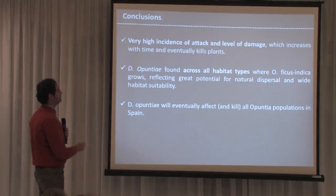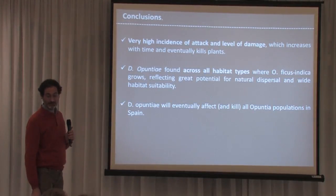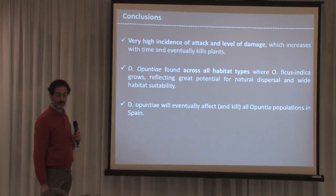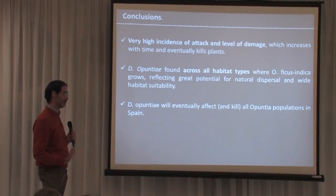In conclusion, Dactylopius has a very high incidence of attack and a very high level of damage which increases with time and eventually kills the plants. Dactylopius opuntiae is found across all habitat types where Opuntia grows, reflecting great potential for natural dispersion and wide habitat suitability. Our hypothesis is that Dactylopius opuntiae will affect and ultimately kill all Opuntia populations in Spain, at least on the Mediterranean coasts.